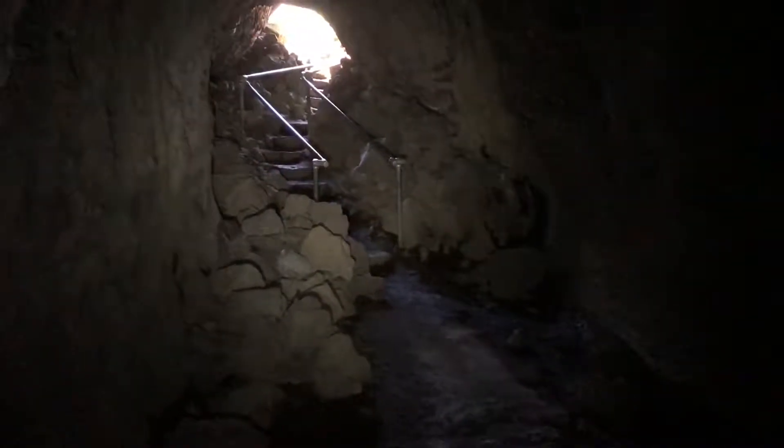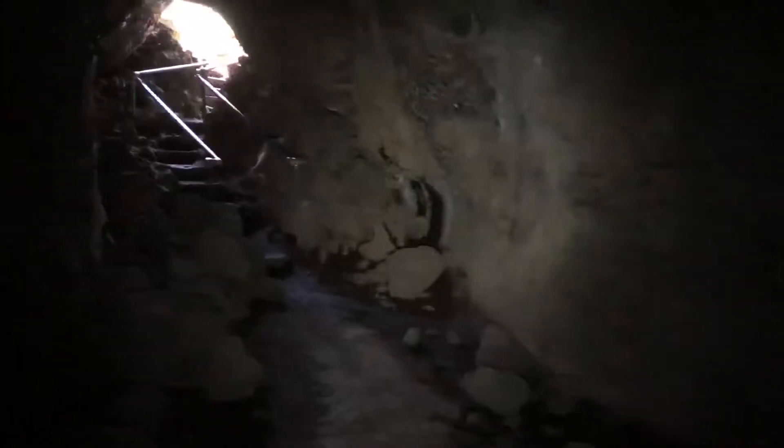I just came through the entrance. This cave is called Catacombs. It's rated as a moderately difficult, but so far so good. It's really cool. The ceiling's got a lot of color.